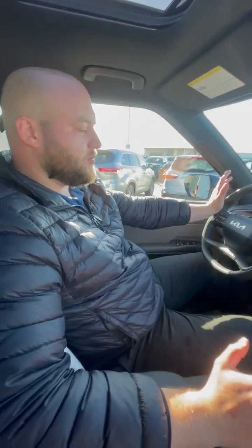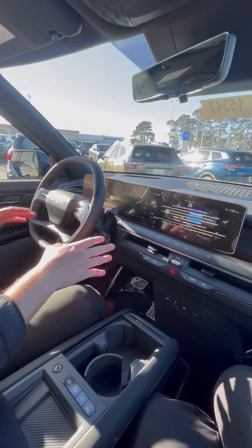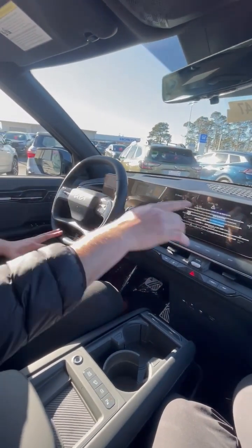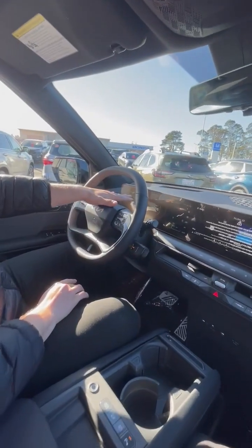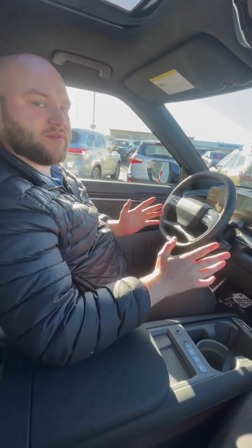Now that we're inside, there are a couple more features worth mentioning. First thing you're going to notice, especially in the driver's position, is dual 12-inch displays right here that blend seamlessly from left to right. You've got all of your display here showing speed, range, trip time, and any of the normal stuff you're going to have in a vehicle.